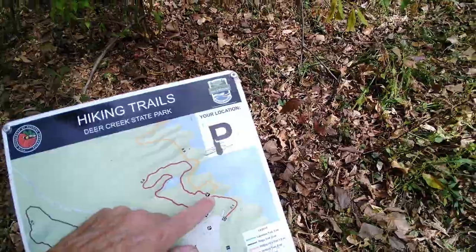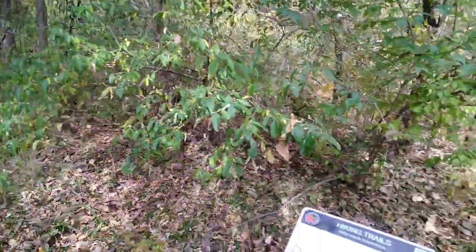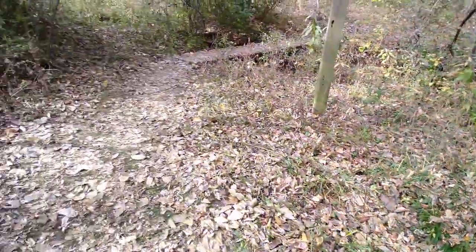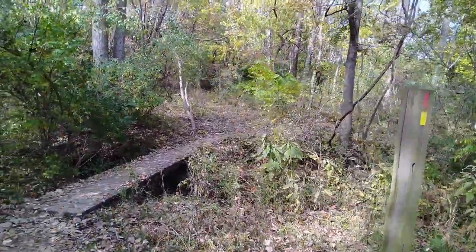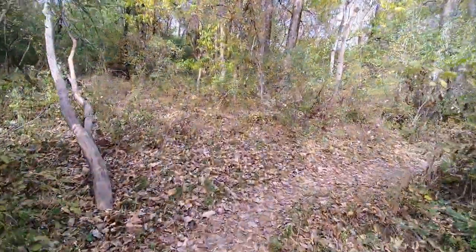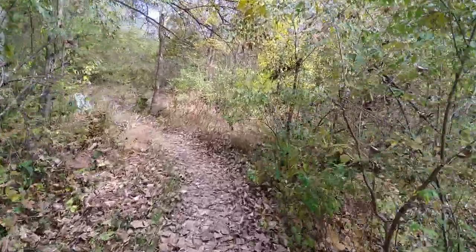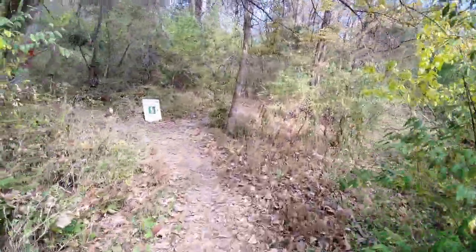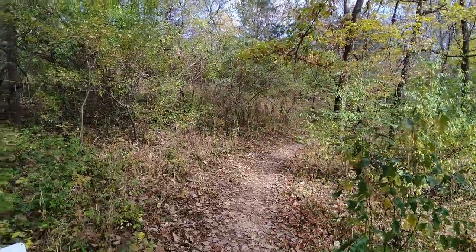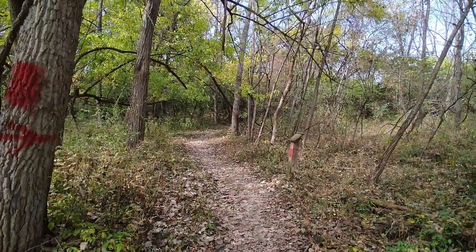If I went to the right it's gonna take me back to the parking lot. I'm only seeing three trails here. I imagine that could be the orange one. I don't see a yellow — wait, I see a yellow blaze. We're gonna go this way, which is the red.